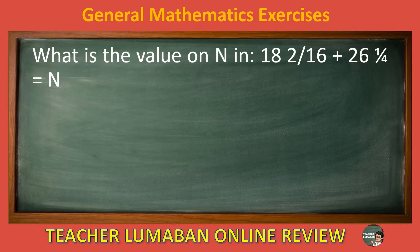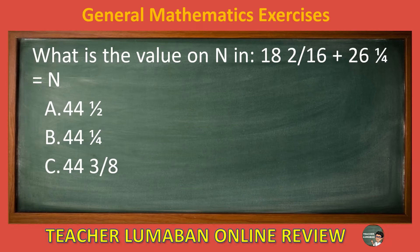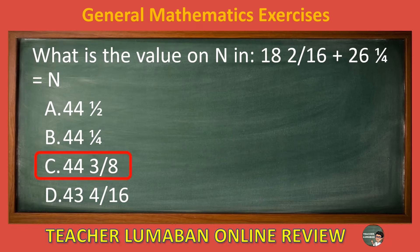What is the value of N in 18 and 2 sixteenths plus 26 and 1 fourth equals N? Letter A: 44 and 1 half. Letter B: 44 and 1 fourth. Letter C: 44 and 3 eighths. Letter D: 43 and 4 sixteenths. The correct answer is letter C, 44 and 3 eighths. The value of N is 44 and 3 eighths.